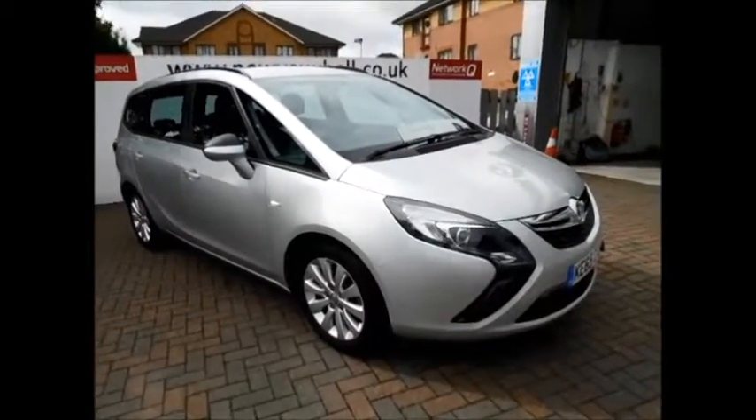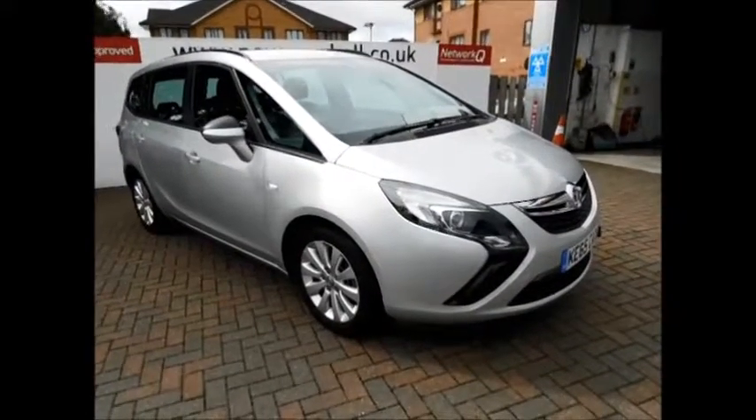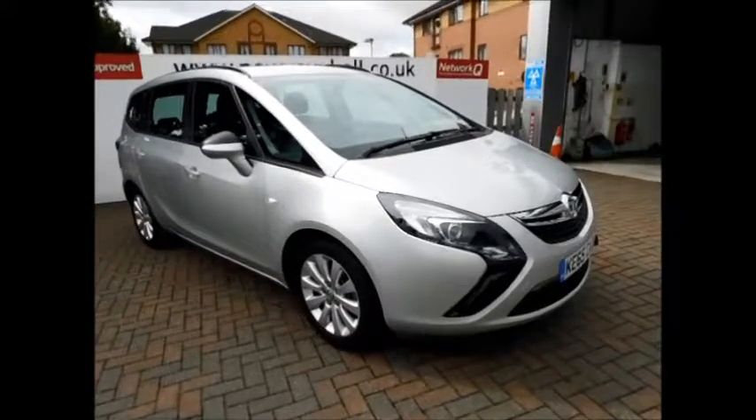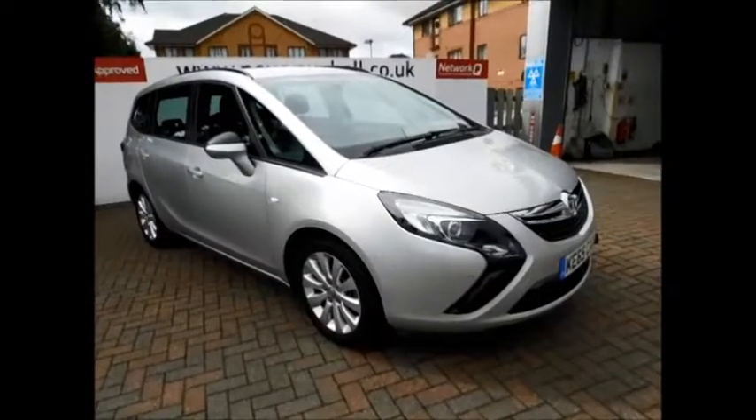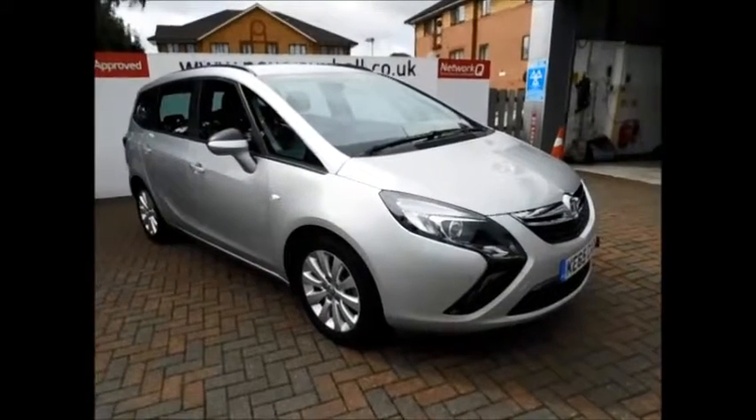The car benefits from 12 months' warranty and road tax, giving you greater peace of mind. You can reserve this vehicle with a £100 deposit, or call in to the sales team to arrange a viewing appointment. If you're thinking of financing, we are confident we can beat any high-street lenders with our flexible dealer funding plans. Thank you for visiting Now Vauxhall today.